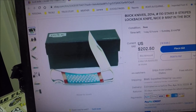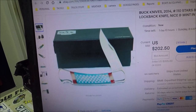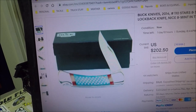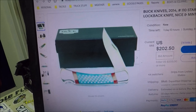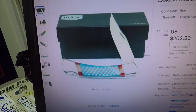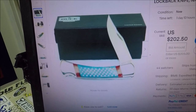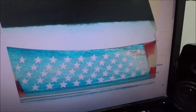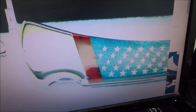Hello YouTube, I'm going to show you on eBay what absolute pricks exist in the knife world. This is a factory custom Buck 110 — it's an absolutely beautiful knife. I mean, look at how that is done. It is just a wonderful patriotic-looking knife.